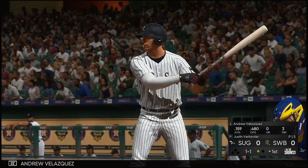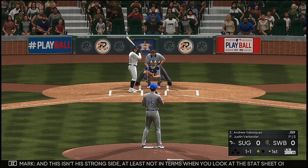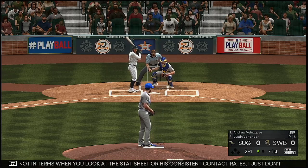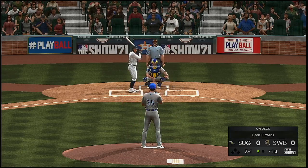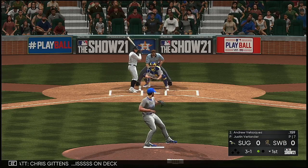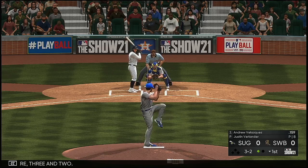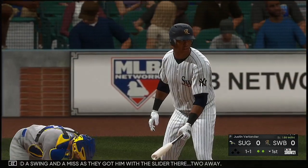Now at the plate is Andrew Velasquez, digging into the left-handed batter's box. This isn't his strong side — his contact rates aren't as consistent and he's not quite as smooth with his rhythm and swing mechanics batting left-handed. Ball three on a breaking ball that misses away; Chris Gittins is on deck. Fastball in there for three and two — and a swing and a miss as they got him with the slider. Two away.